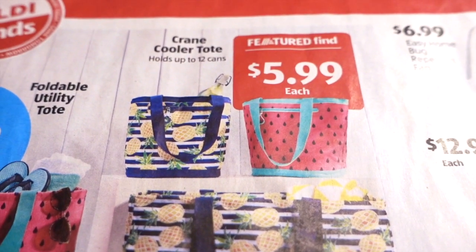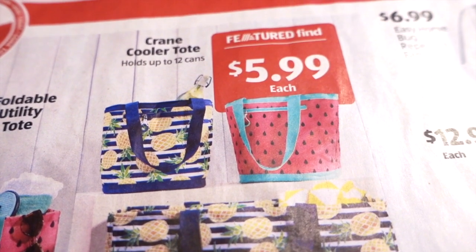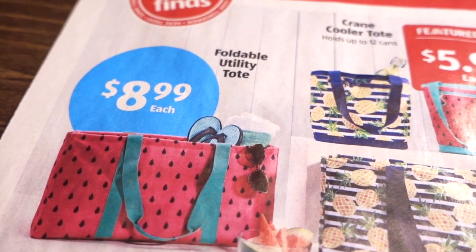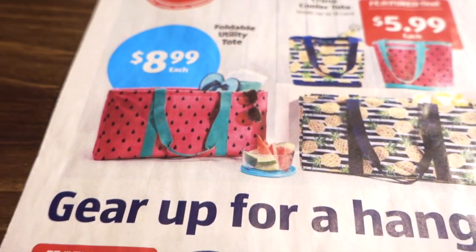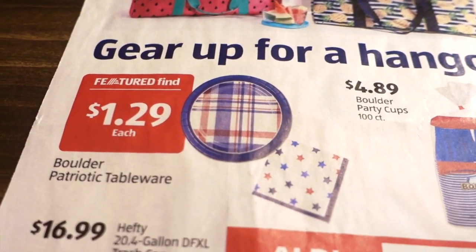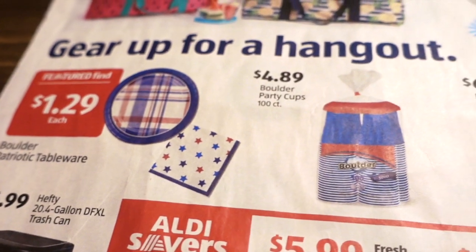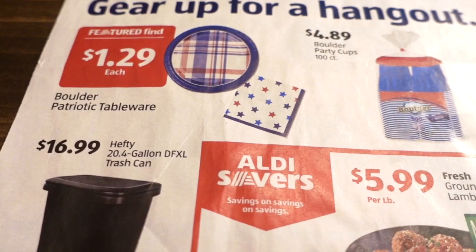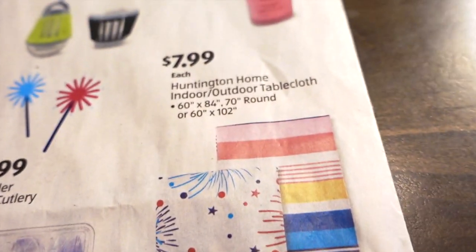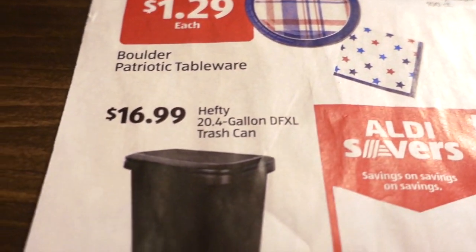$5.99 for coolers that hold up to 12 cans — great for a picnic or beach. $8.99 for foldable utility totes. Featured find: $1.29 each for Boulder patriotic tableware — I assume these are disposable. $4.89 for 100 party cups that look like red Solo cups. Clear cutlery $6.99 for a 192-piece set. Indoor/outdoor tablecloths at $7.99 — they probably have multiple designs.